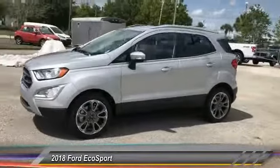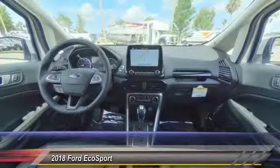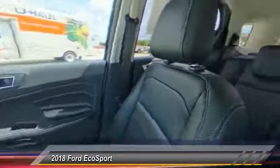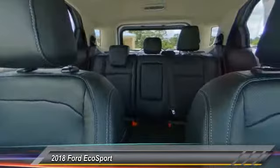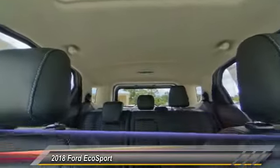Here are some of this vehicle's great options: stability control, traction control, remote engine start, steering wheel audio controls, keyless entry, anti-lock braking system, navigation system, backup camera, Bluetooth, and leather wrapped steering wheel.